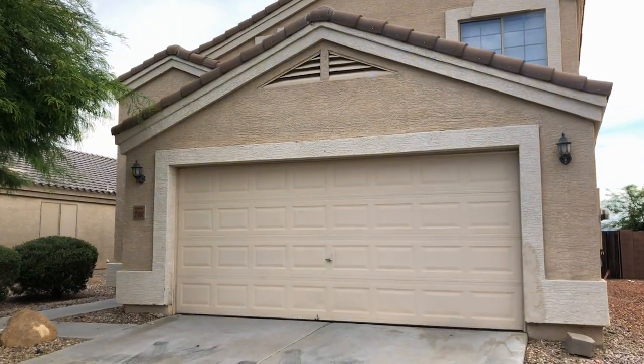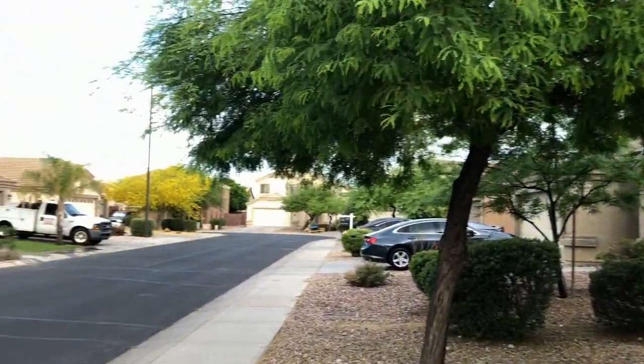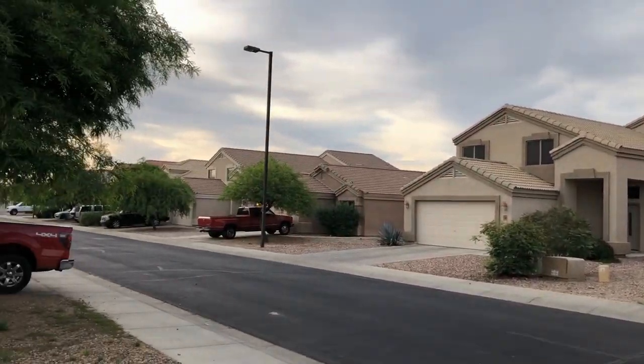ServiceStar Realty has been in business since 2011 and we strive to be the best property management company in Buckeye, Arizona. We hope you enjoy this video tour.